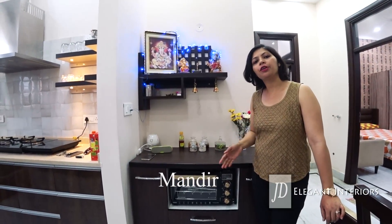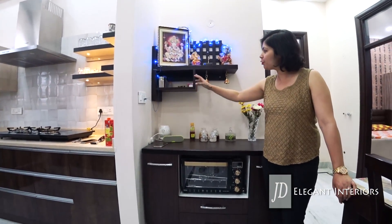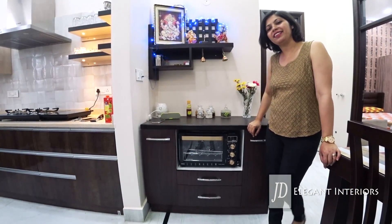The main mandir is on the ground floor, but they did want a small space to worship on the first floor, so we went for a wall niche — a small mandir shelf.